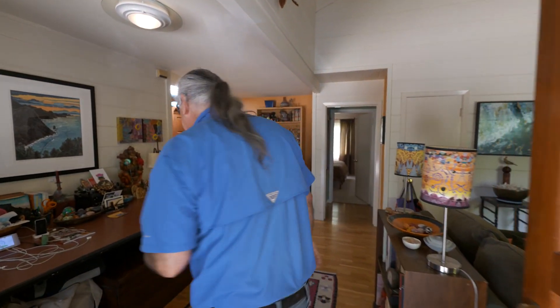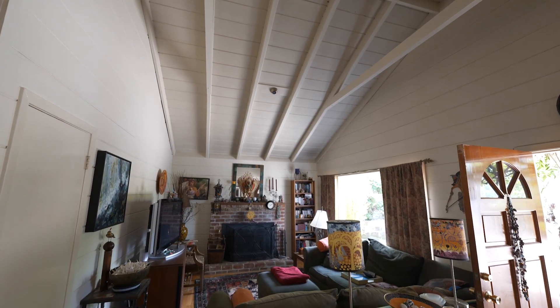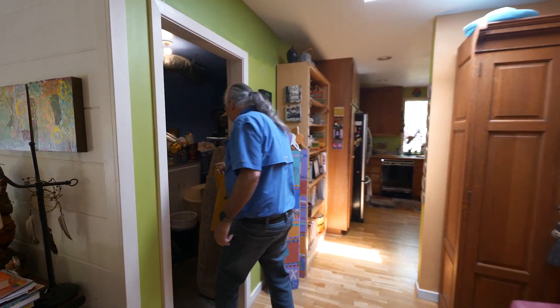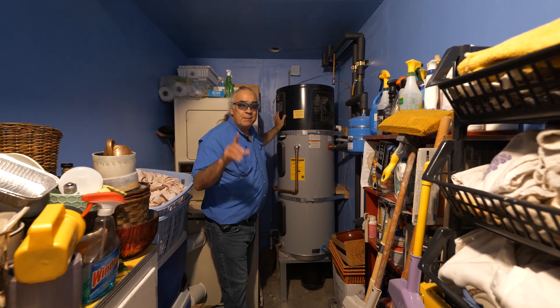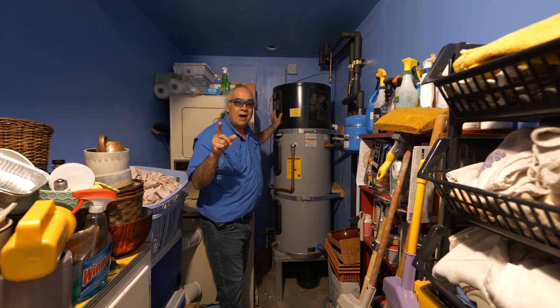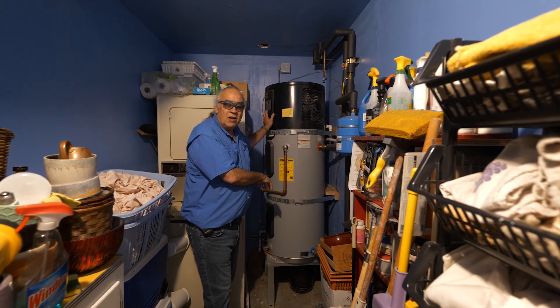Right over here is our heat pump water heater. When our old gas water heater broke, we didn't panic — we realized that was the perfect time to switch from dirty fossil fuel energy to clean energy for our water heating.